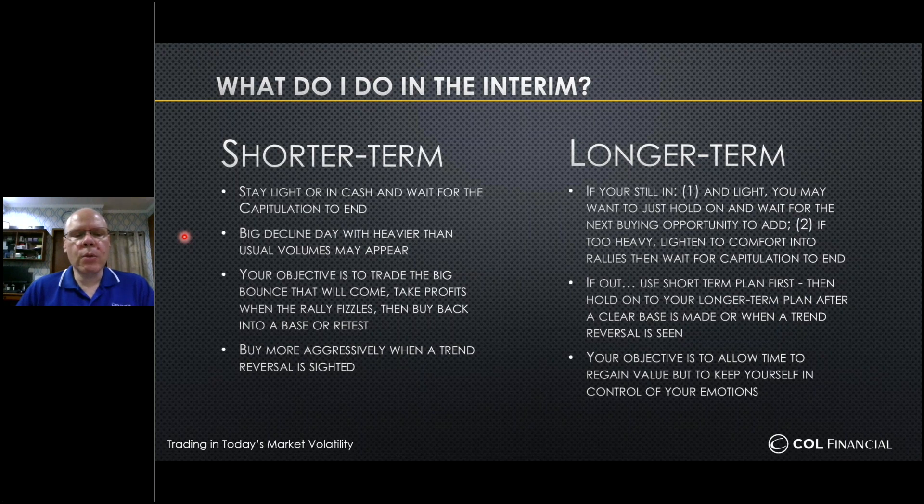Trade an oversold bounce and try to take your profit when the rally fizzles. For short-term traders, you can buy more aggressively when the trend reversals are actually showing their signals — at that point you go back into your regular mode and be that lean mean fighting machine you've been before. In a downtrend like this, you want to be quite circumspect and choose the battles you take. This applies for the longer-term trader or holder as well.